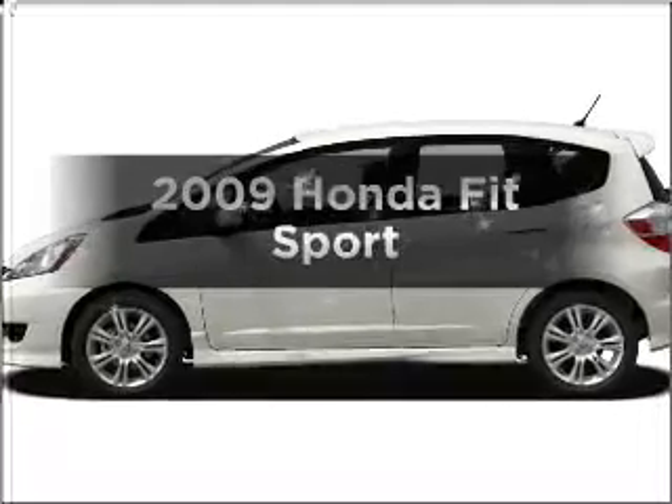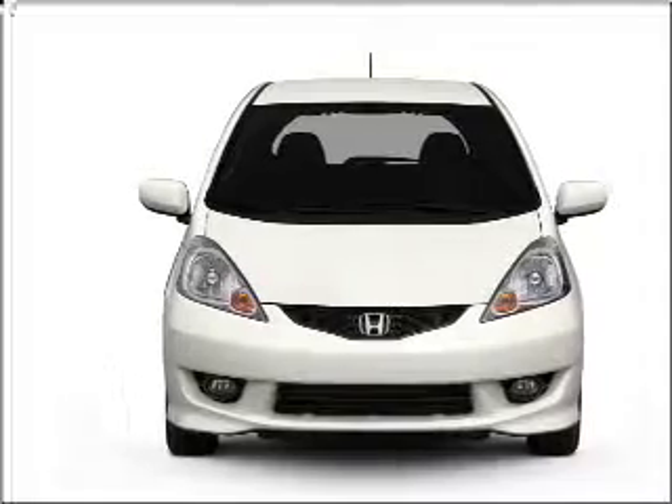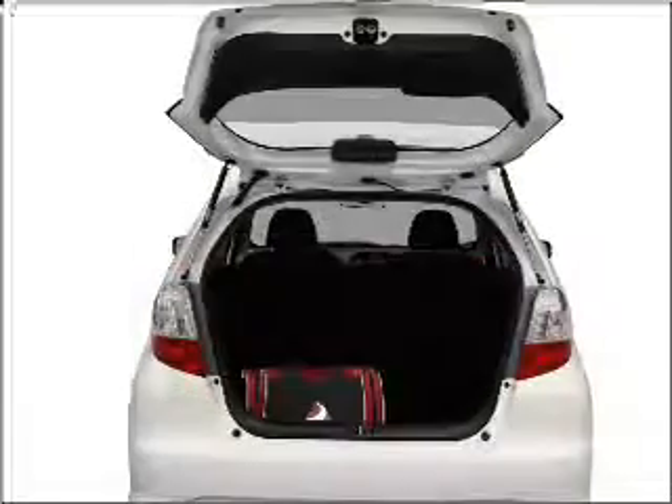Check out this 2009 Honda Fit — everything you need under one roof with this great vehicle. With an efficient four-cylinder engine that responds smoothly to its five-speed automatic transmission, and premium wheels that give a more luxurious look.